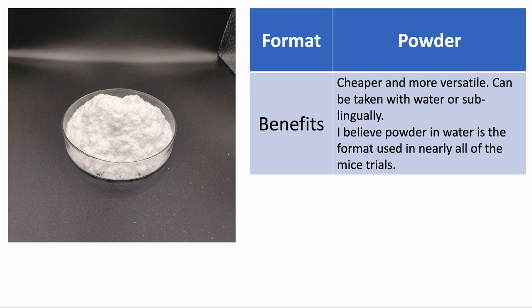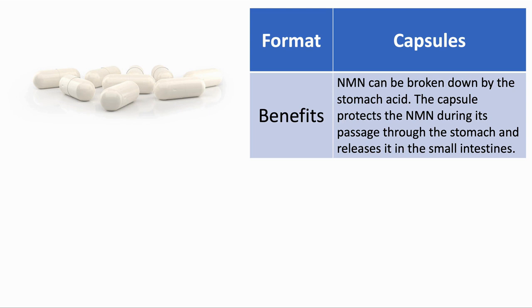Powder is the cheapest as there is the least amount of manufacturing involved. It is also versatile in that it can be used sublingually or taken with water. Dr. Sinclair gives his mice their NMN in the drinking water, so this is a tried and tested method of delivery. One concern when taking NMN is that it will be degraded by the acid in the stomach. The capsule format attempts to address this by using a coating that resists acid and releases the NMN in the small intestines, where it can be absorbed into the gut wall by the transporter SLC12A8 and hence into the bloodstream.